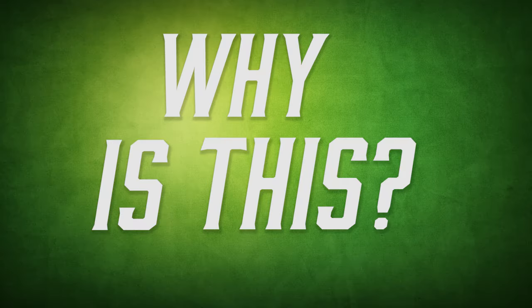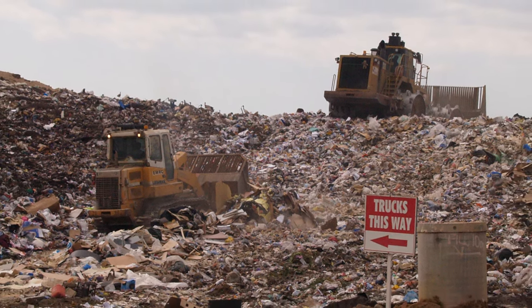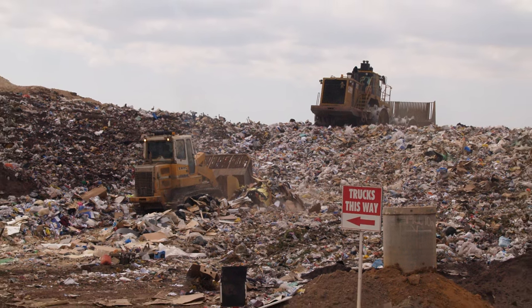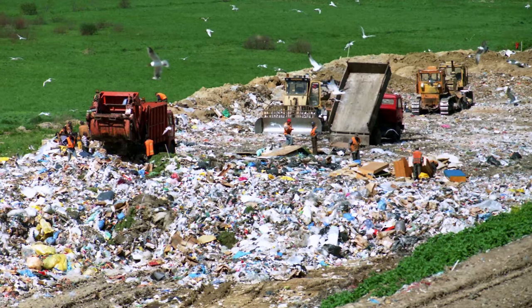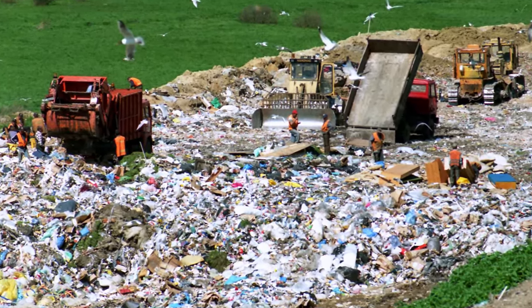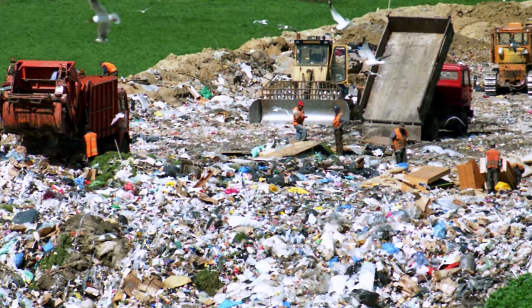Why is this? While we are able to collect a lot of post-consumer polypropylene, most companies don't see the big advantage in using it, opting for new virgin plastic instead. There is such a low demand for recycled polypropylene that only a small percentage of what gets collected actually gets recycled. The rest gets dumped into landfills or burned for energy.